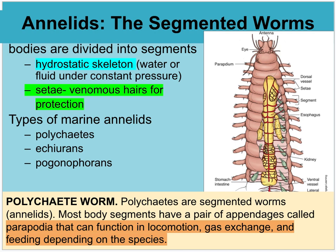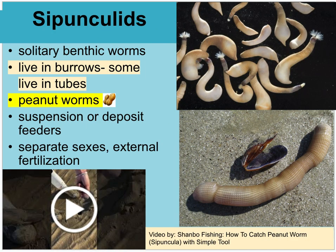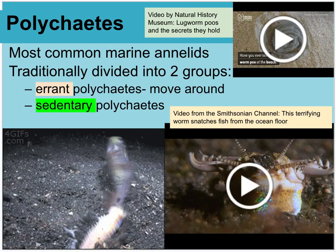Annelids are segmented worms with a hydrostatic skeleton — they fill it with water, which pressurizes it. They have setae — venomous hairs used for protection — and parapodia that can function for locomotion, gas exchange, and feeding. Then there are the sipunculids — benthic worms that live in burrows or tubes on the seafloor, often called peanut worms. Humans actually fish for them, using a tube pushed into the sand to pull them out, locating them by the holes left behind from their filtering activity.